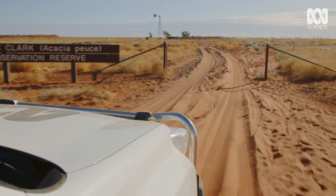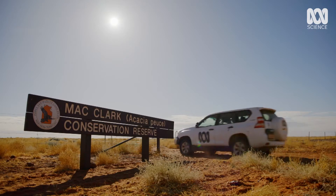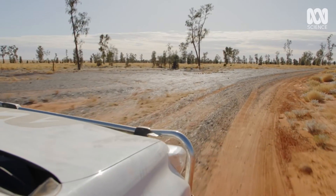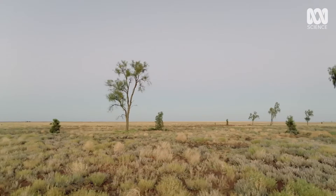And here we are — the Maclark Reserve. It lies 40 kilometres north of the homestead, in a sandy, arid landscape.